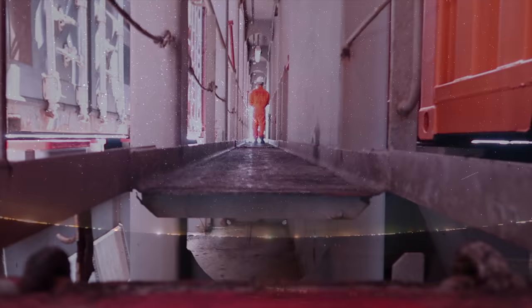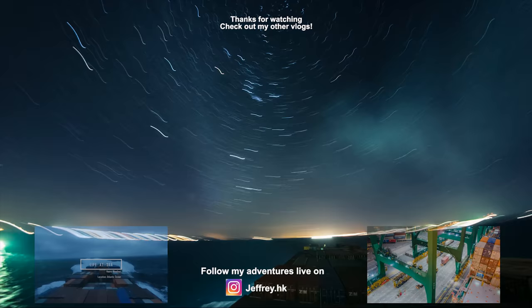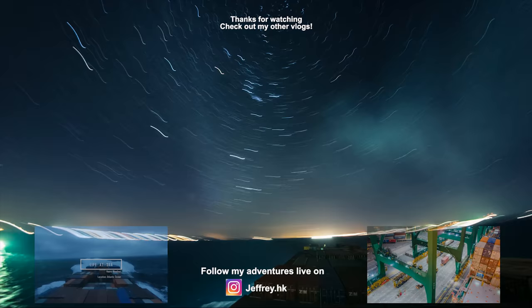So that was a brief tour. Check out my Instagram as I travel around the world — you'll see my life updates straight from the ship. Let me know down in the comments below if you have any questions. And as always, see you next time.